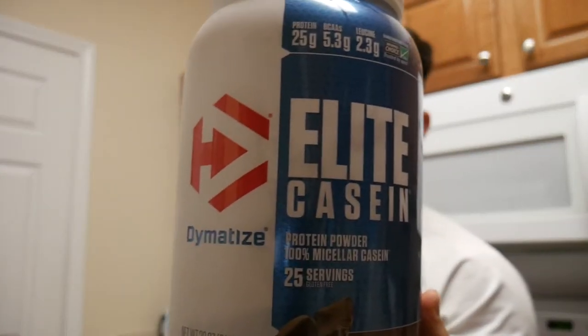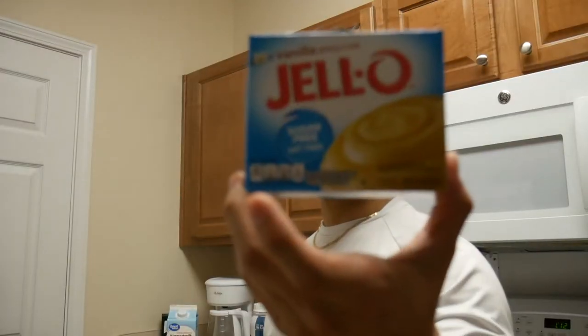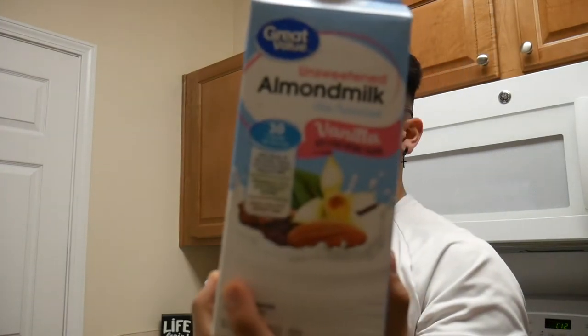Now that we're in the kitchen, I'm going to show you all the ingredients we'll be using today. At the bottom in the description I'll leave the serving sizes, total calories, and the exact brands I'll be using in today's video. First, we're using chocolate casein protein, blackberries, sugar-free jello, xanthan gum, Splenda, and lastly some almond milk.